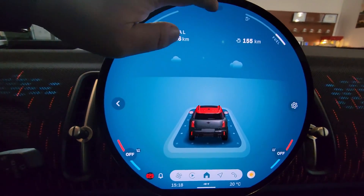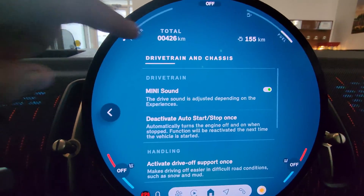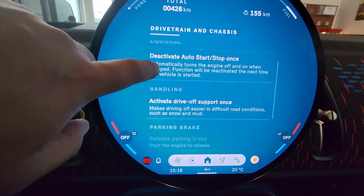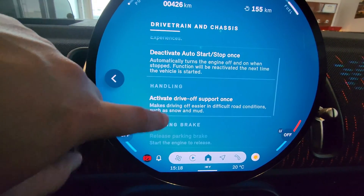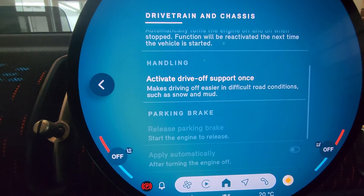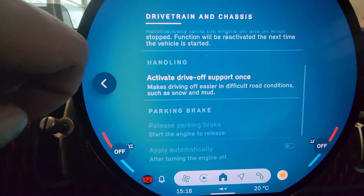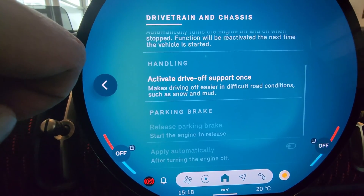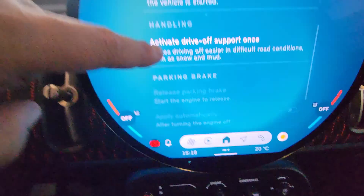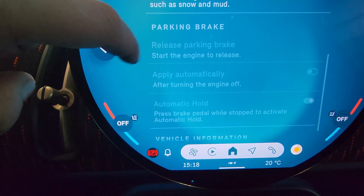If I press off, we have drivetrain and chassis. So Mini Sound - the drive sound - this is like iconic sounds. Automatic engine start/stop off, that's in that menu there. Handling: activate drive off support once - so if you're stuck in snow or mud and the traction system is not allowing you to spin the wheels to get out and people are pushing the car, you'll notice there's no traction off button here, so that's what you would have to do.